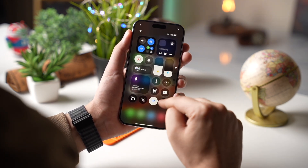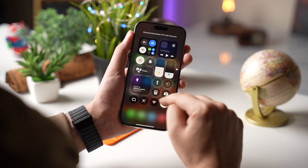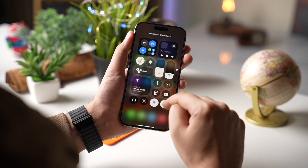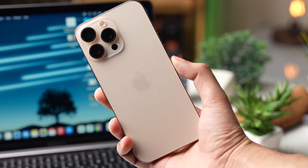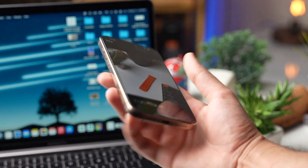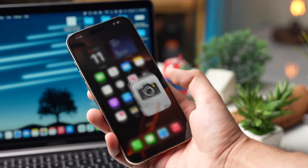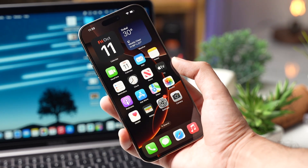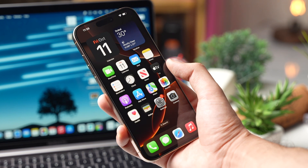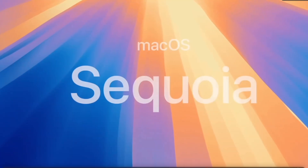Now for all you multitaskers out there, this next feature is going to blow your mind. With iOS 18.1, Apple is introducing drag and drop functionality between your iPhone and your Mac. Yes, you heard that right. You can now drag files, images, and even text from your Mac over to your iPhone and vice versa. This is a huge improvement for anyone who uses both devices regularly.